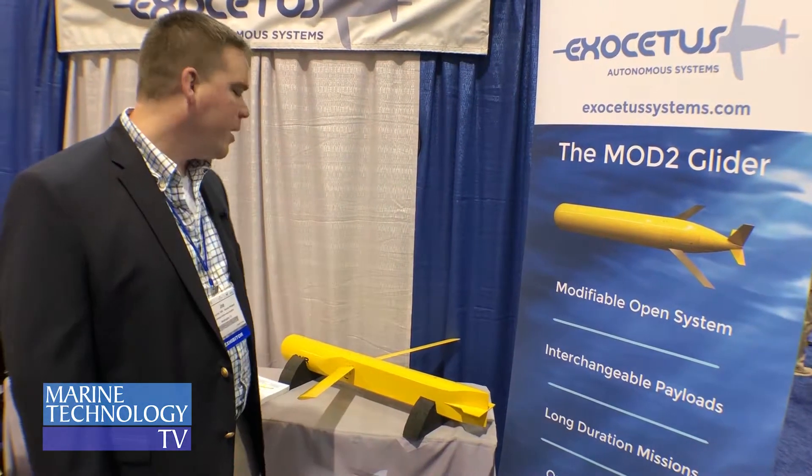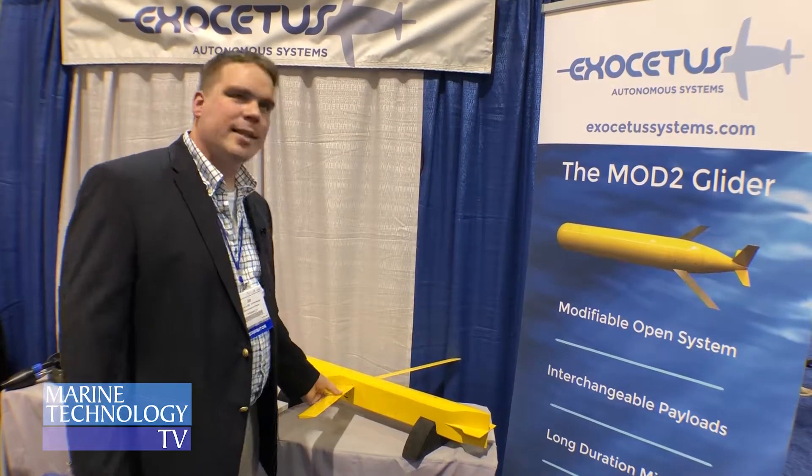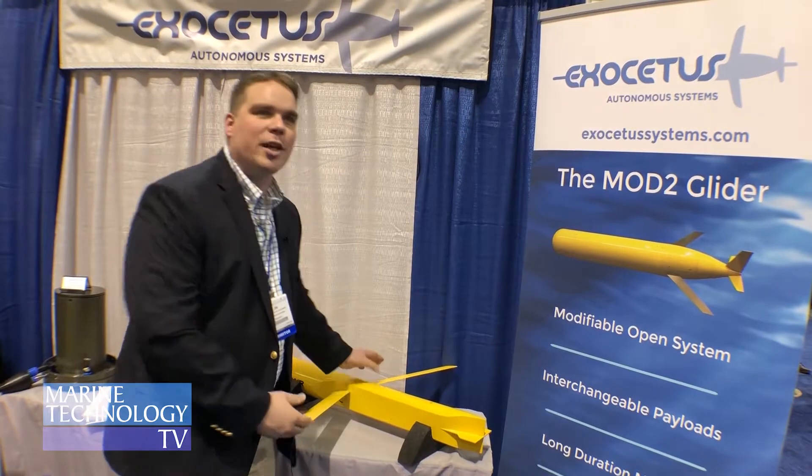Our newest vehicle that we're announcing at this show, Oceans 2018, is our Hummingbird glider. It's a collaboration project with LVI Corporation in Groton, and it's unique in that it's a small glider that has these articulating wings, so the wings move and you can adjust angle of attack to define your descent angle in the water.